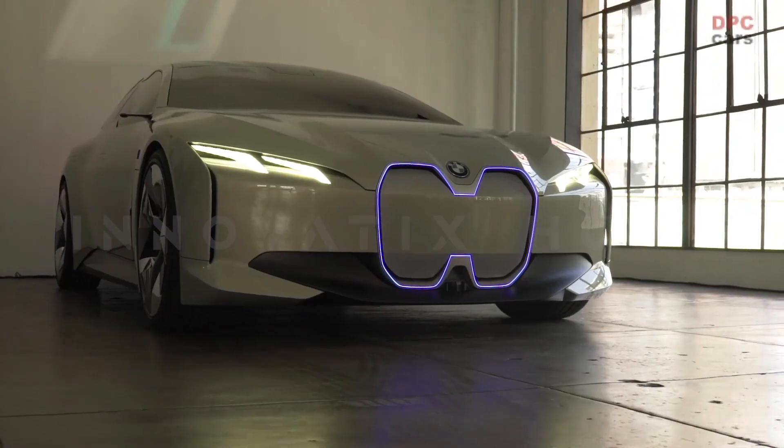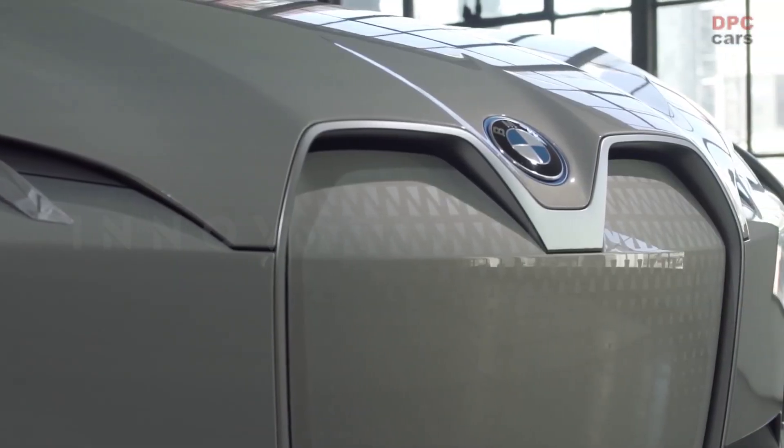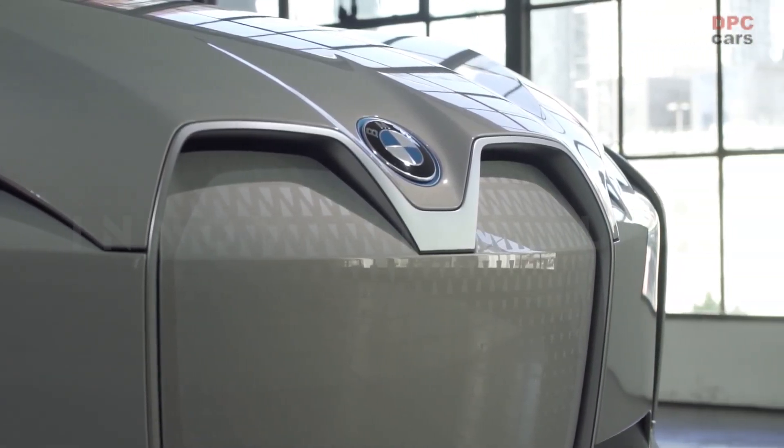The BMW iVN Dynamic is not just a concept — it is a promise of what is to come. The BMW iVN Dynamic is the ultimate electric Grand Coupe.